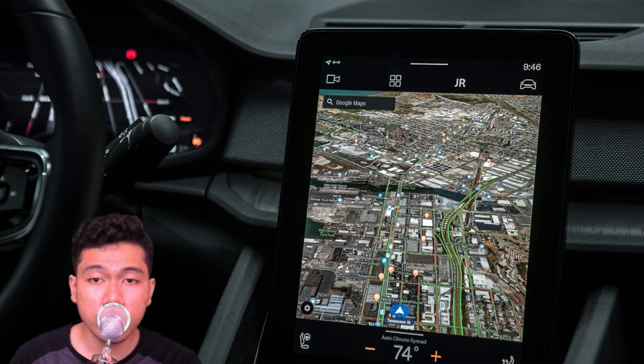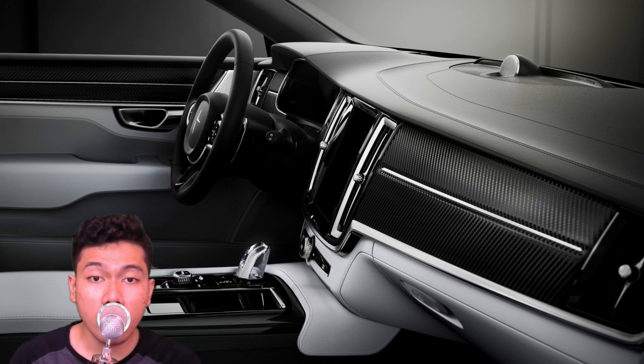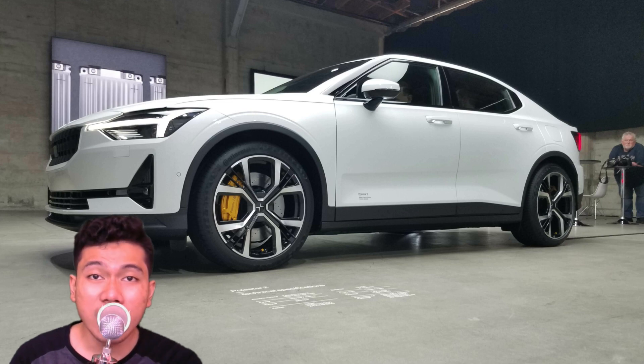We'll be very interested to try the Polestar's upgraded and more integrated in-car tech, as the automaker has said this feature will be baked into future Volvo models as well. Voice assistants are becoming a thing in luxury cars, with both Mercedes and BMW premiering their own versions. We're eager to find out if going with Google gives Volvo and Polestar an advantage, or if a bespoke system proves better suited for automotive applications.